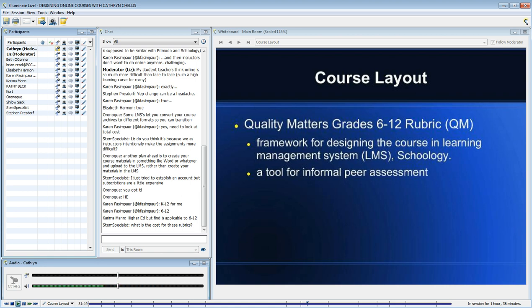Quality Matters came out of a consortium of institutions of higher ed, and they wanted to make certain that this rubric would not be used to evaluate faculty who teach online — but just to look at the design.